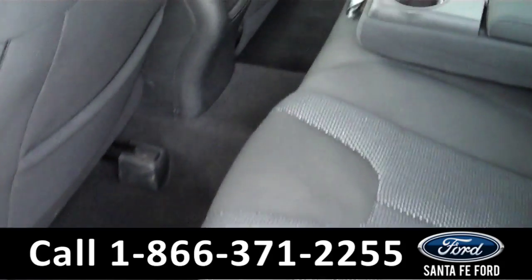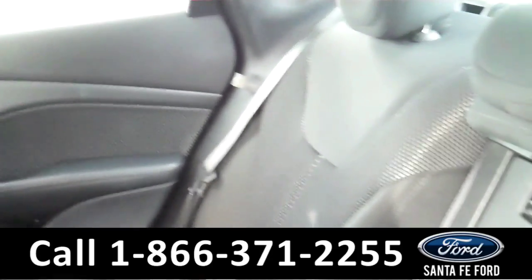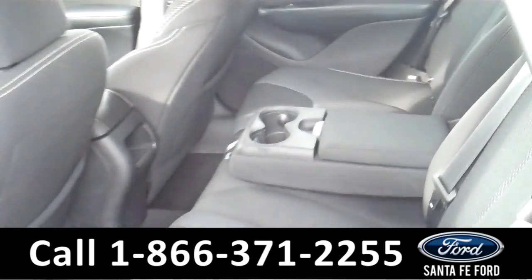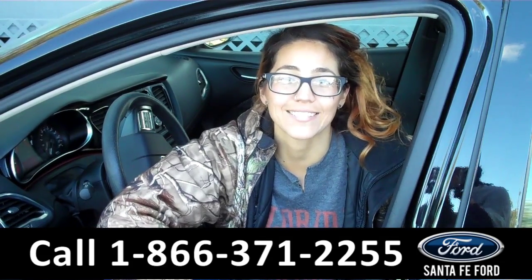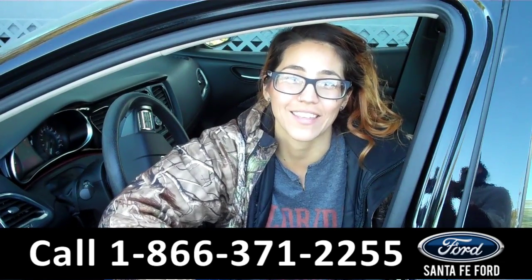Now we're going to take a minute to look at the additional seating. This vehicle does seat 5. That was our 2015 Dodge Dart. For more information, visit us online at SantafeFord.com or call the number below. My name is Corinne and thanks for watching.